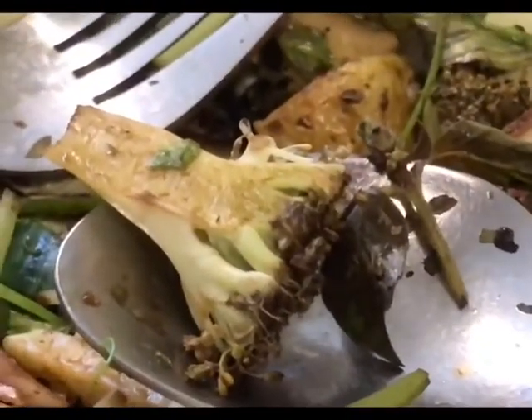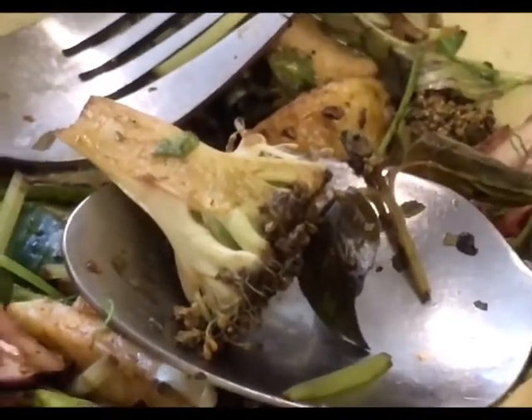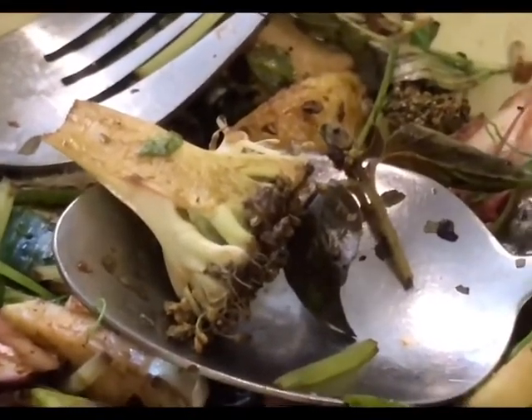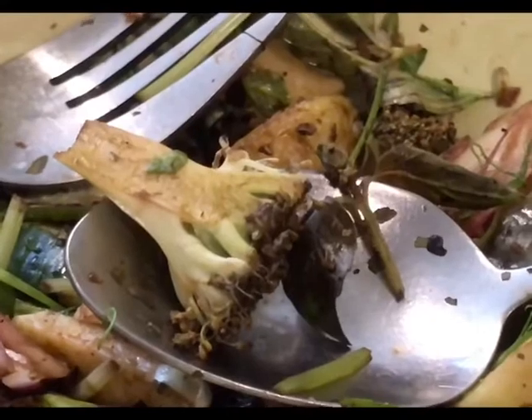The last thing I forgot to mention — I've got some florets of broccoli as well, the last of my broccoli. And besides the broccoli, I've got sweet peas cut up into three. That's it for my herbal salad for lunch today.